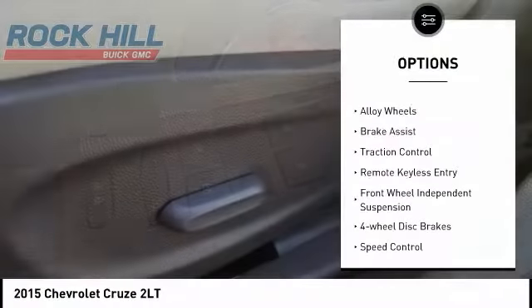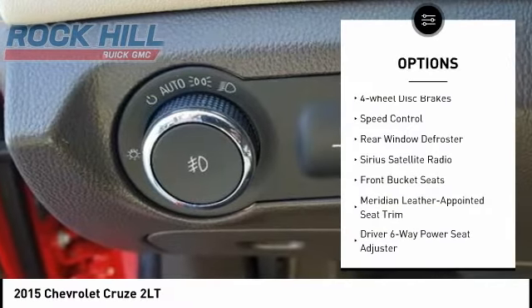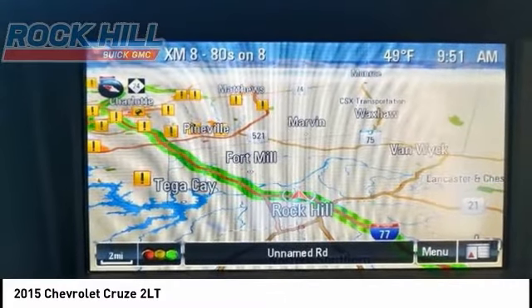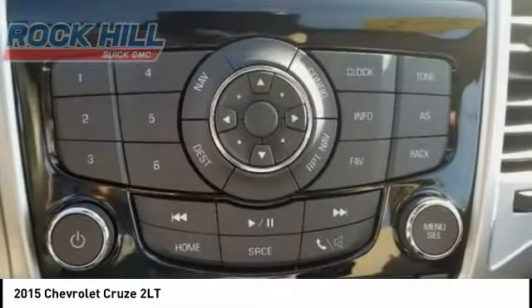Electronic stability control, alloy wheels, brake assist, traction control, remote keyless entry, front wheel independent suspension, four wheel disc brakes, speed control, rear window defroster, and Sirius Satellite Radio. Come take a test drive today.